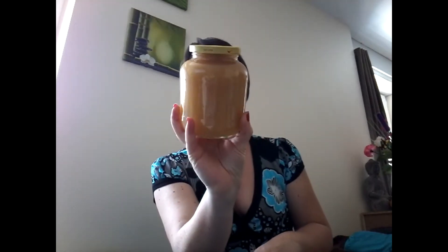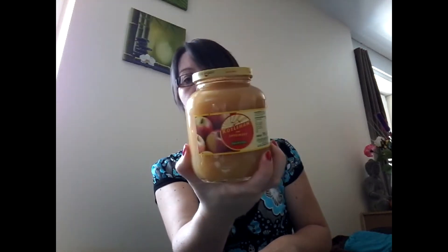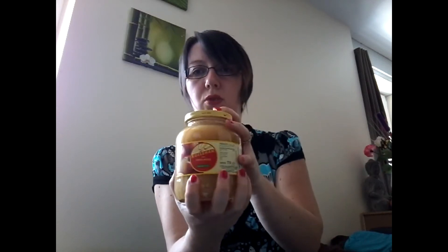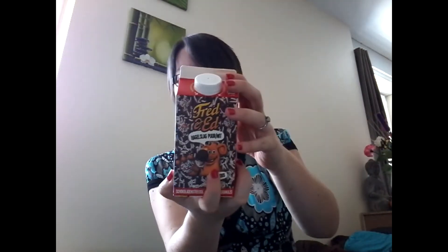Donc on va commencer par une compote de pommes, c'est 710 grammes. J'ai plus le ticket de caisse, j'ai dû le jeter. Je crois que c'était à 60 ou 65 centimes dans ces eaux-là.